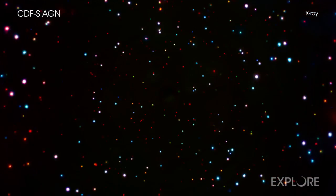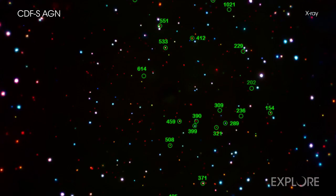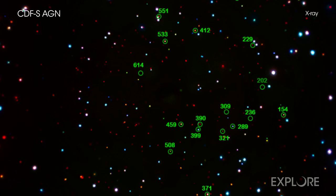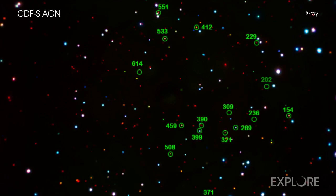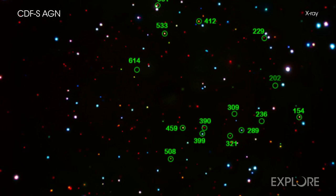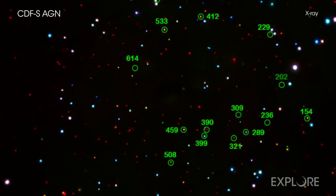Now, a team of astronomers has discovered 28 black holes that were previously misidentified in the Chandra Deep Field South. By showing that there are this many missed black holes in this small patch of sky, researchers can estimate how many others there might be across the universe.